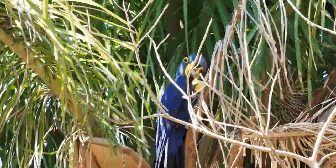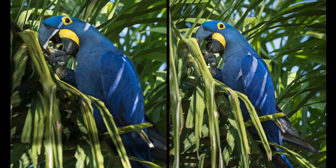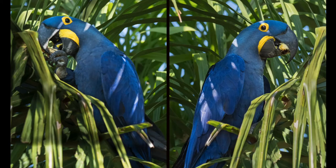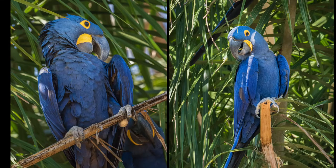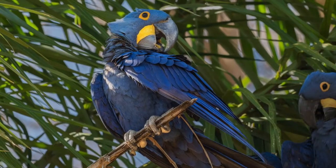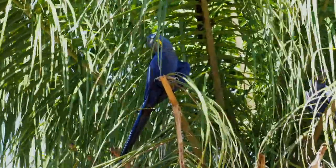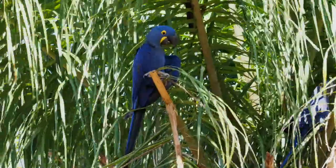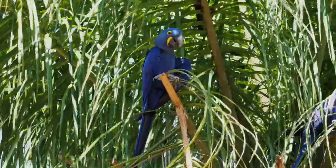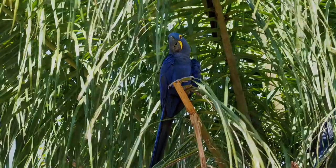The majority of the hyacinth macaw's diet comes from native palm nuts. The birds' very strong beaks are necessary for breaking and eating these nuts' kernels and seeds — in fact, they can even crack coconuts. The hyacinth macaw also boasts a dry, smooth tongue with an internal bone that makes it an effective tool for drilling into fruits.